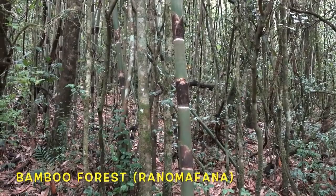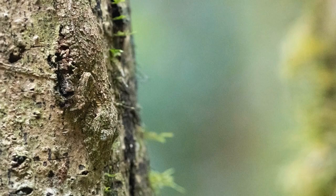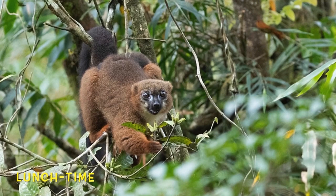Ranomafana means hot water, so this rainforest is famous for its hot springs. The mossy leaf-tailed gecko spends its entire day upside down on trees like this, and then at night the females go and eat lots of snails to restore the calcium they lost in egg production.